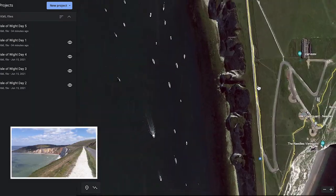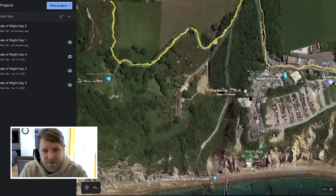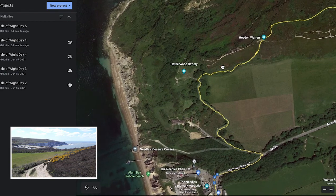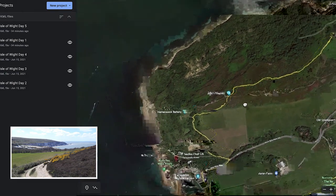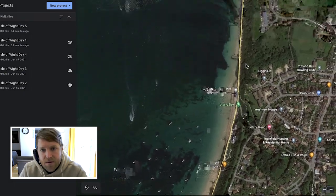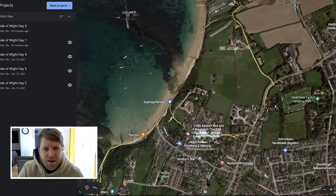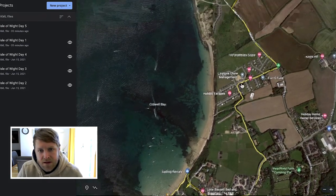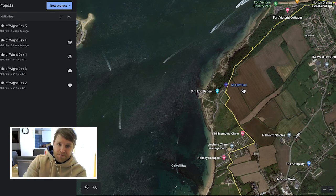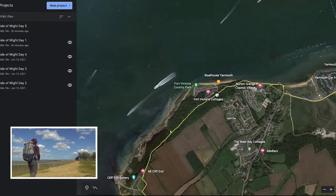I just carried on back down Tennyson Down past the main car park. This is Headon Warren. There's a bit in the video where I walk under a fallen tree, which shows you the kind of wind I was dealing with. Getting back towards the north side of the island now. This is Totland Bay — this was lovely. I was just persevering, full of food, happy as Larry and just enjoying the day. A little bit of road walking here and there, going through a holiday camp, but there's also a lot of clifftop coastal walking. Then we're getting to Yarmouth.